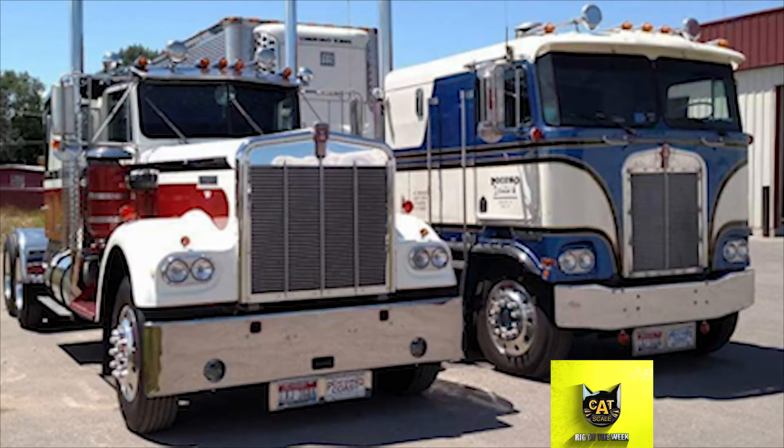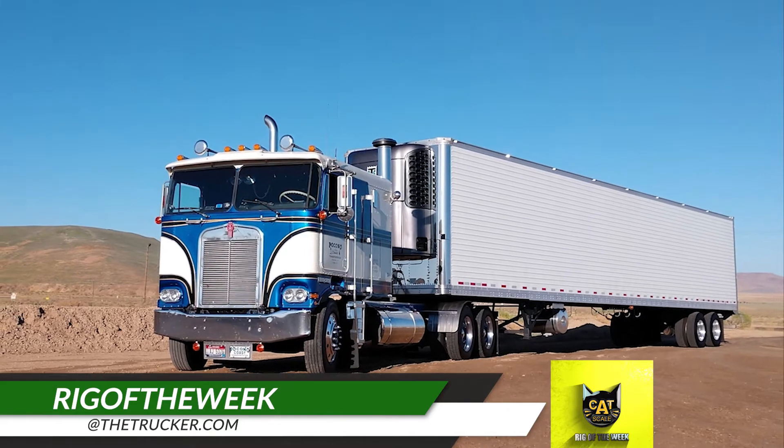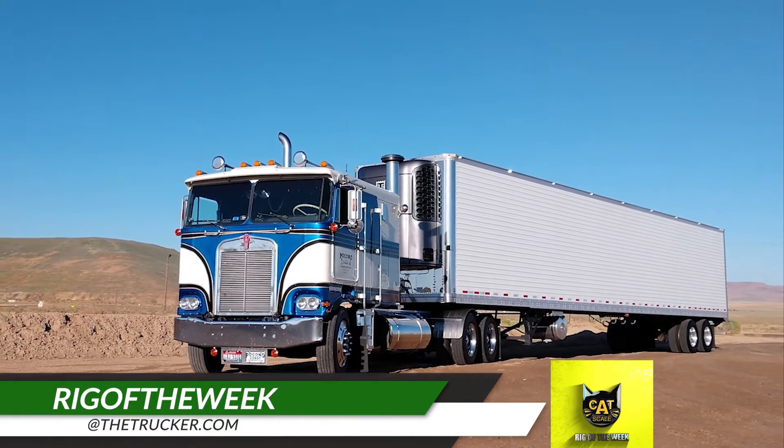Do you use the CAT Scale app and have a rig you'd like us to feature as the CAT Scale Rig of the Week? Send photos to rigoftheweek@thetrucker.com.